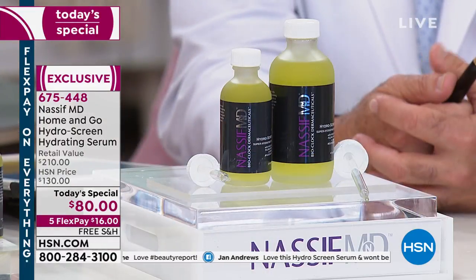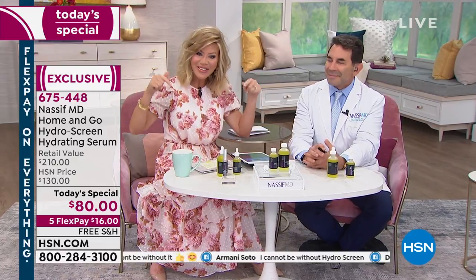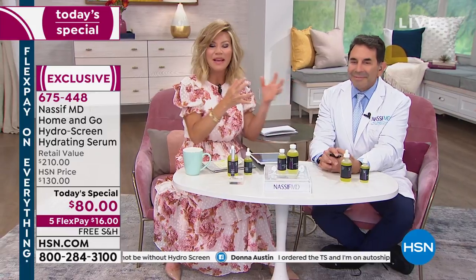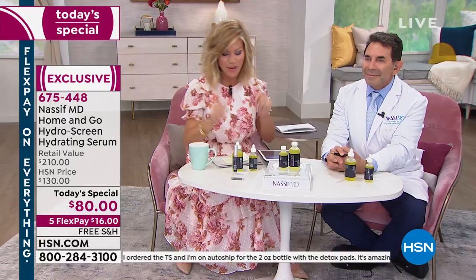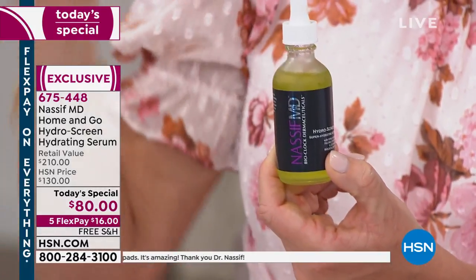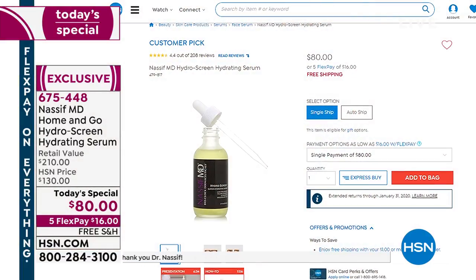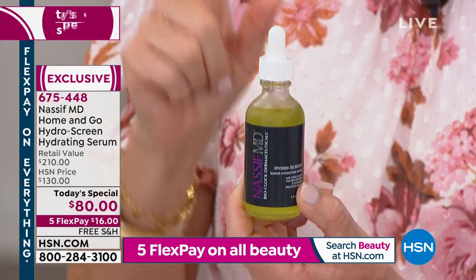If you've always wanted to see Dr. Nassif, watched him on TV — maybe you live in Beverly Hills and know how expensive his products are, because you can only find his products here at HSN or at his very busy Beverly Hills practice. You've always wanted them but they've been a little out of your price range. Today he is really pulling out all the stops. This HydraScreen is $80 day in and day out — you loved it, you made it a customer pick, and in one application it delivers dramatic results.